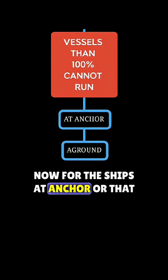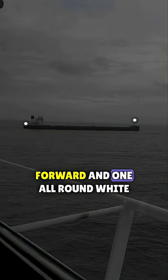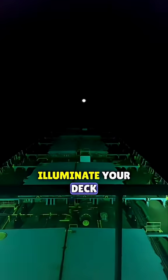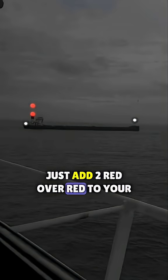Now for the ships at anchor or that have run aground. At anchor, exhibit one all-round white light forward and one all-round white light aft, lower than the forward light. If you're more than 100 meters in length, illuminate your deck. If you run aground, switch off your deck lights and just add two red over red to your anchor lights.